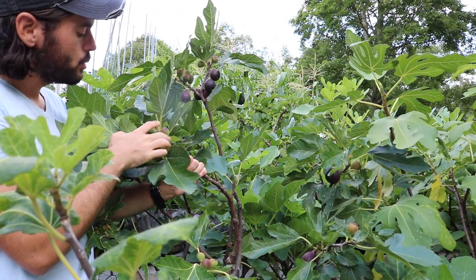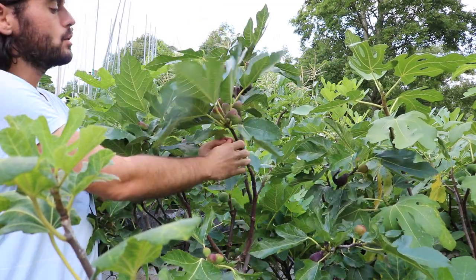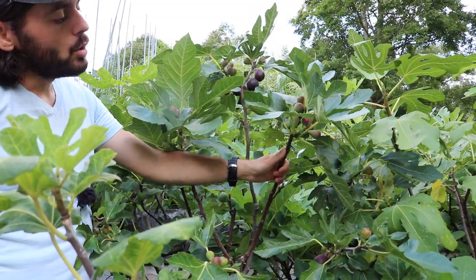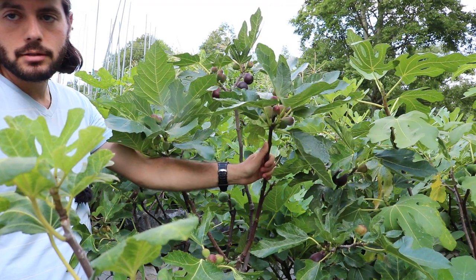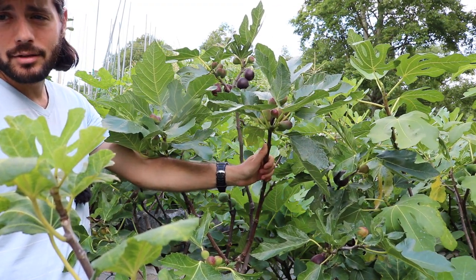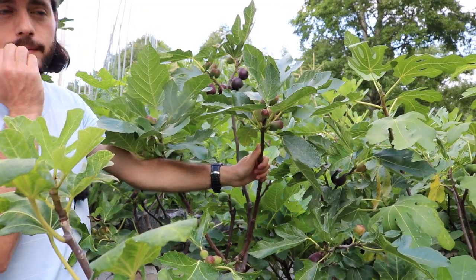There's a ton of fruit on this branch here. If I count how many — one, two, three, four, five, six, seven, eight, nine, ten, eleven, twelve — there are 12 fruits just on this branch, very tightly packed. So your tree doesn't necessarily have to get very big to produce a lot of fruit, although it will get quite big. This is usually a very vigorous variety.